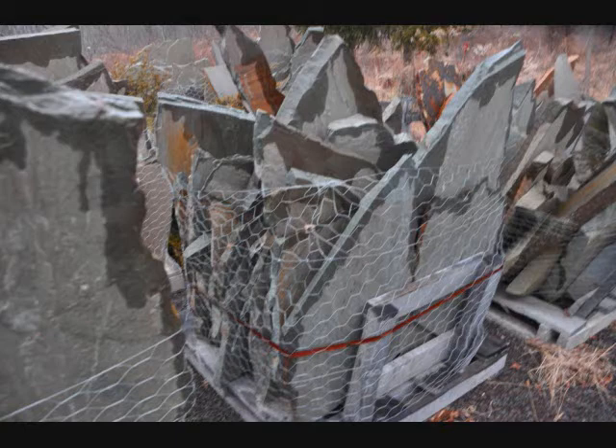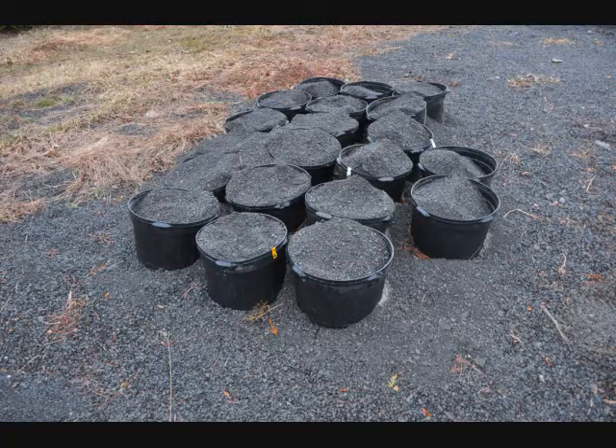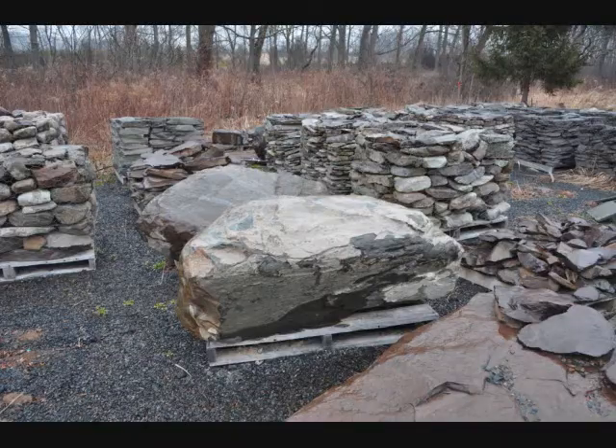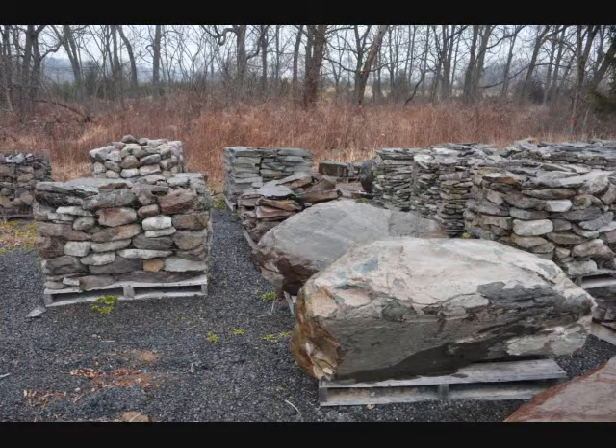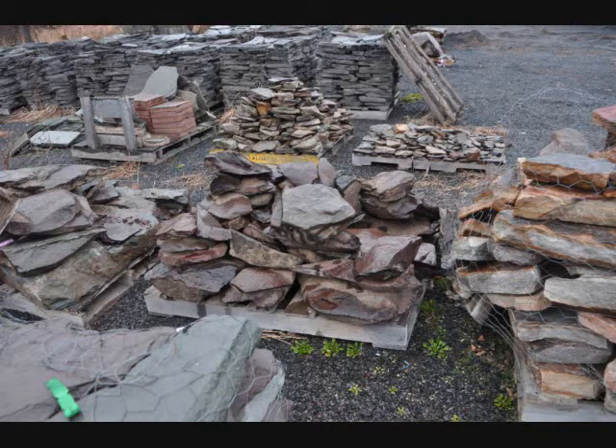Our boulders range in size from what we call a basket boulder, which is the size of a basketball, up to a large boulder that weighs about a ton. We can help you load these onto your truck, or we have trucks that can deliver and dump. Flagstone is delivered and placed. There are many varieties of stone — different colors, textures, and contours.